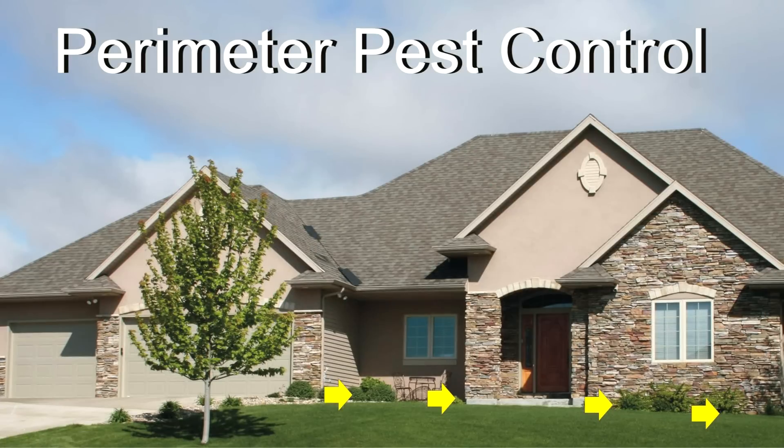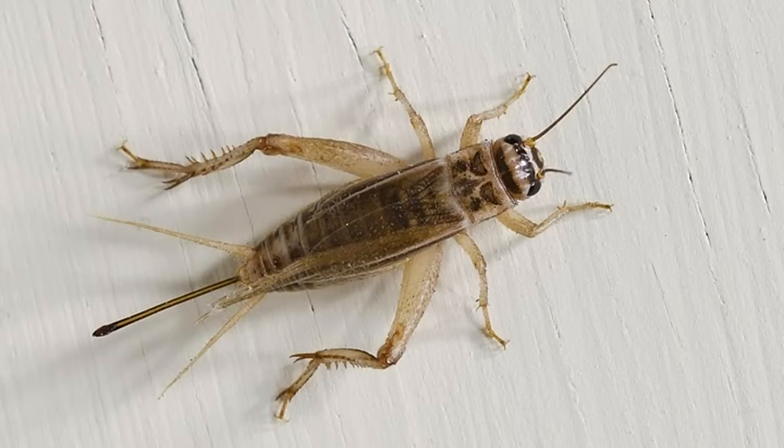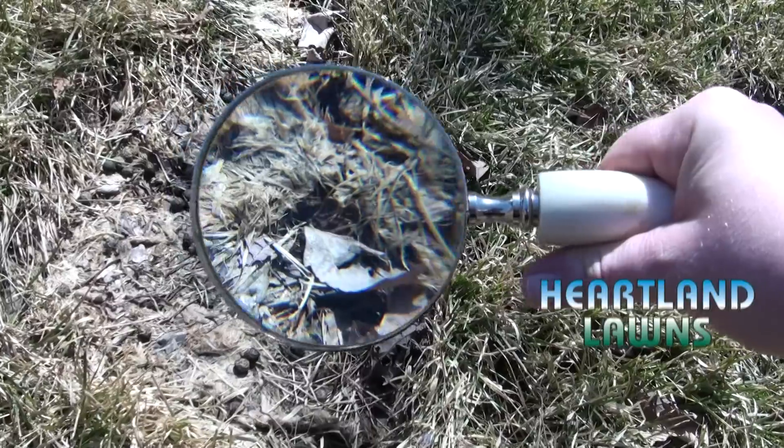Heartland Lawns handles perimeter pest control to annihilate ants, spiders, crickets and box elder bugs. As for rodents, be aware.